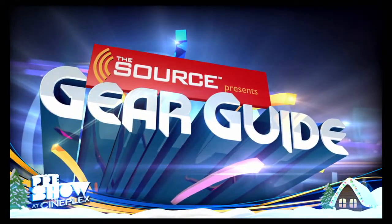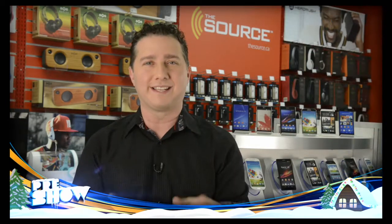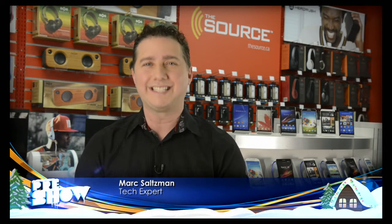Now it's time for Gear Guide, brought to you by The Source. On this month's Gear Guide, let's look at a few hot, high-tech gift ideas.